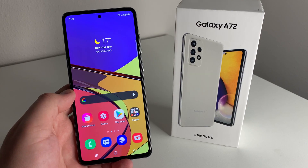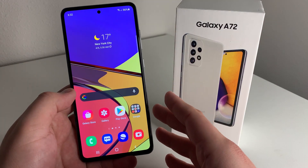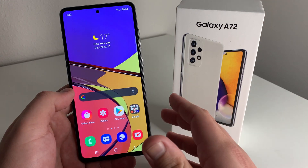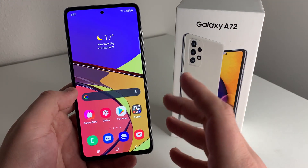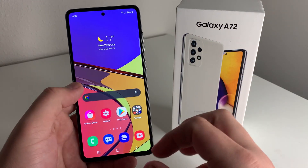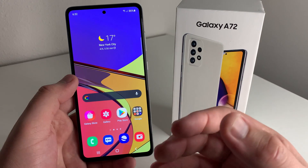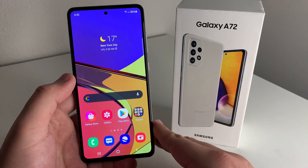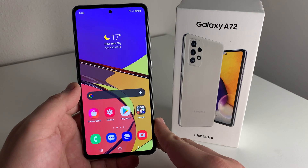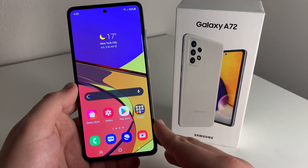The second pro is that this device has very strong performance with the Snapdragon 720G. We don't have the 750G processor like the A52 5G, which is a bit of a downside, but the 720G gives you great performance mixed with that 90Hz display. You're going to have a good time gaming and watching movies, and you can have plenty of tabs open and still have this phone running pretty decently. The processor so far is very adequate.